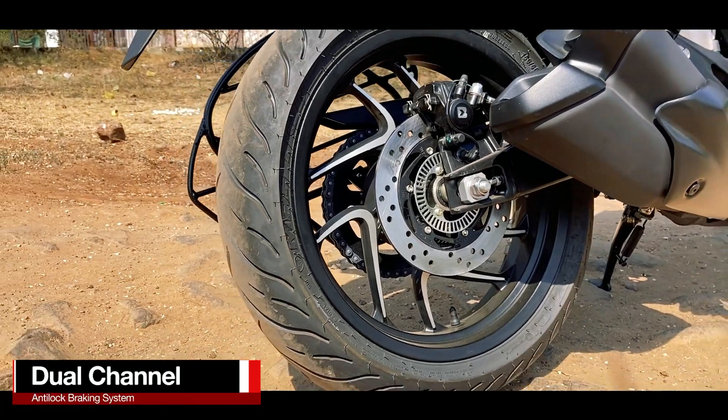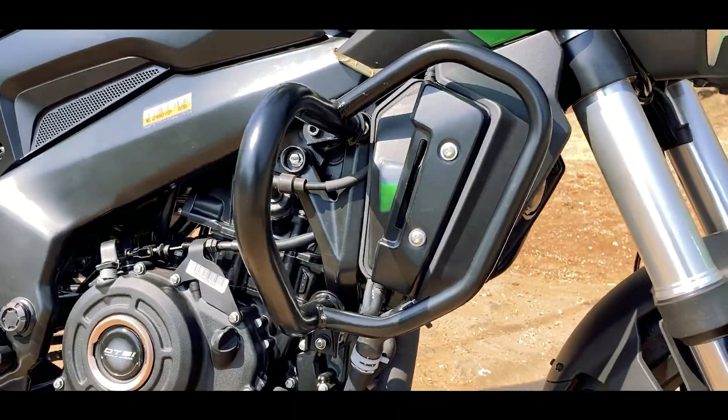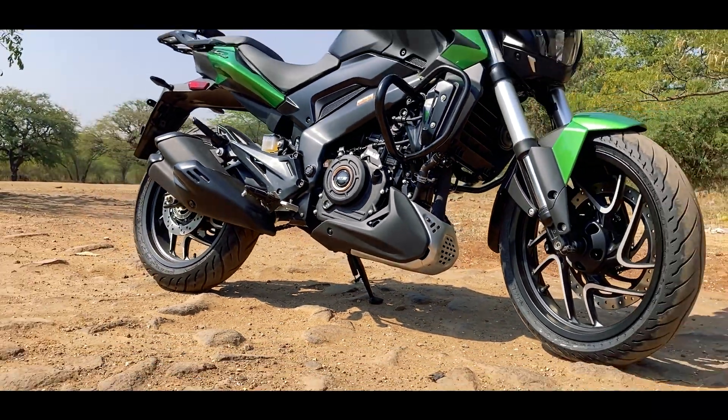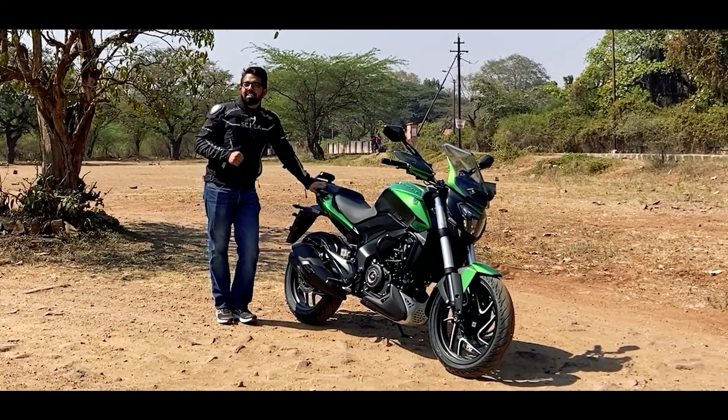The braking system is also the same — a 320mm disc brake in the front with Bybre calipers and a 230mm disc brake in the rear with Bybre calipers, both ABS-assisted with dual-channel ABS. The new crash guard and bash plate provide good protection when touring off-road, saving the engine and muffler from direct hits.